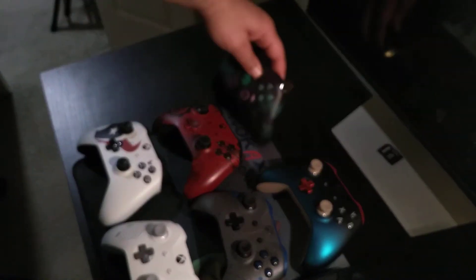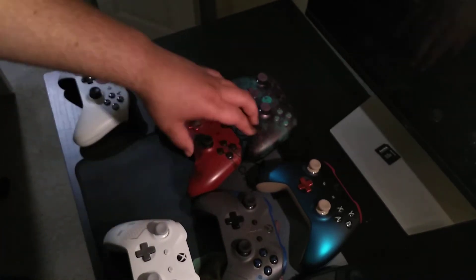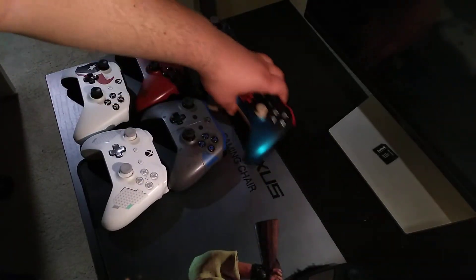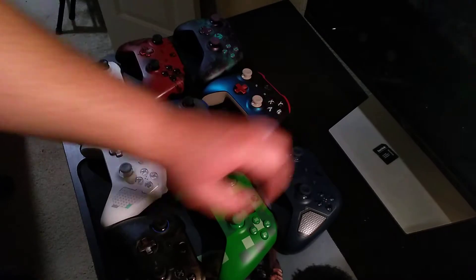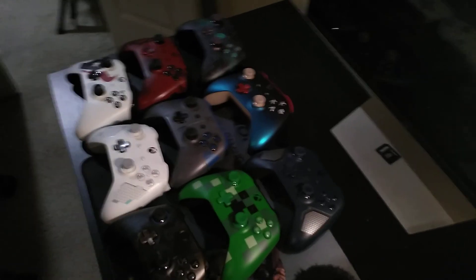So there you have it folks — Microsoft makes the best custom controllers. I was just ranking them based on my personal taste; all of them are awesome. This was a hard list to make, but that's kind of how I would narrow it down. If you have any custom controllers, let me know what they are, let me know which ones you liked, let me know which ones you want. Take care and have a good one.